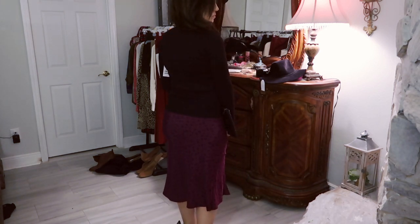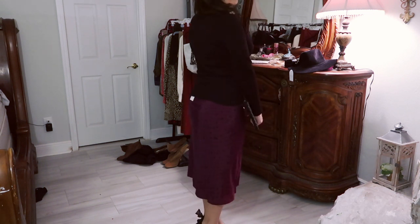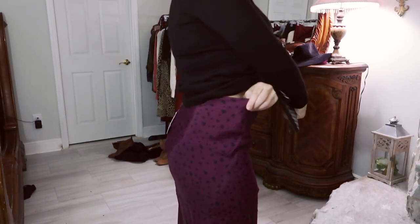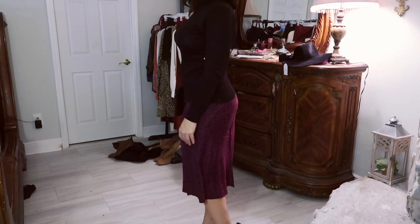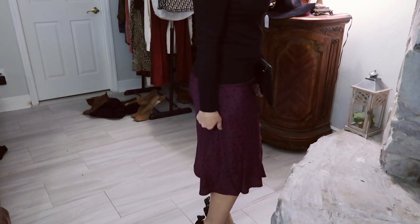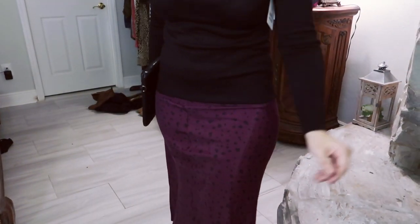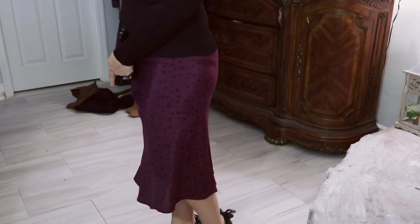This skirt is also by Time and True and it comes in a leopard, a solid black, and a black and gray camo. I stuck with my normal size, a medium, and I think it is really true to size. It's super comfortable, 100% rayon, easy to throw on. There is an elastic waistband — no zippers or anything like that. It is not a stretchy material but it's such a nice look for the price at $15.96. I paired it with a clutch from Amazon and black pumps, and it's super classic and comfortable, perfect for the holiday, work, or really any event.